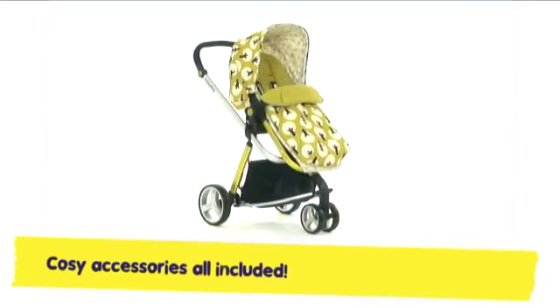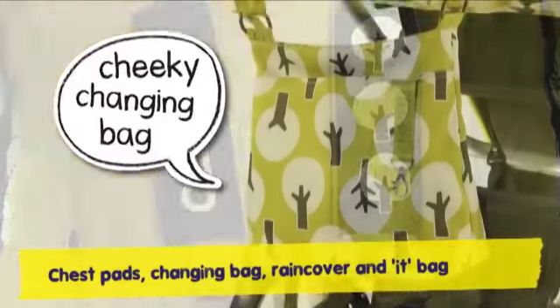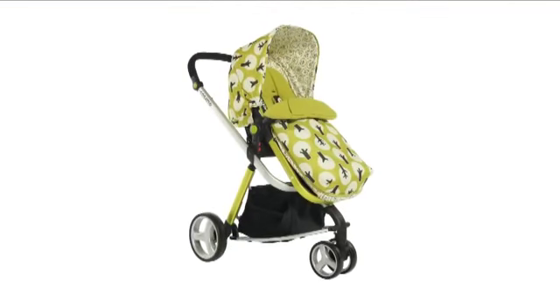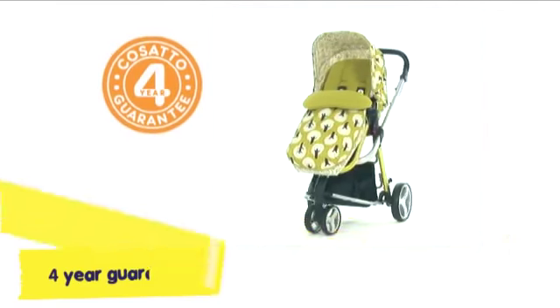Giggle's stacked with extras to make life easy. Kanga-pouched cosy toes for when the weather is breezy. Chest pads, changing bag, rain cover and it bag. For brains and looks, Giggle carries the flag. That Giggler's a hoot, it's clear to see. And it comes with a free four-year guarantee.